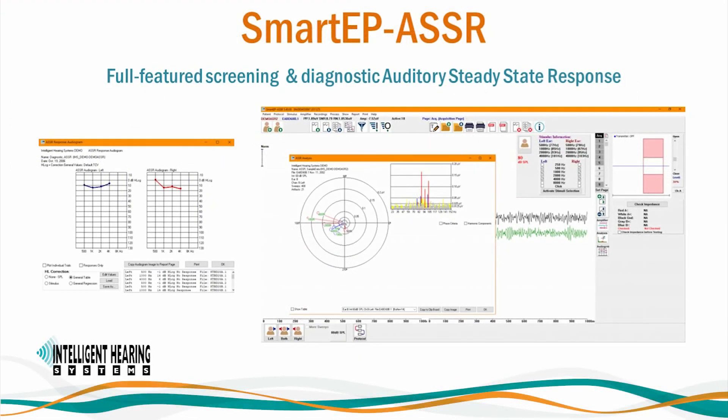SmartEP ASSR is a cost-effective add-on to SmartEP. Our full-featured screening and diagnostic auditory steady-state response module provides quick and accurate threshold detection using automated statistical analysis. You can test both ears at the same time — four frequencies per ear — using tones, multi-frequency tones, and broadband signals. SmartEP ASSR also features iChirp, both broadband and frequency-specific, as well as harmonic component analysis for improved threshold detection and reduced test times. The system automatically generates an audiogram in SPL and HL based on the detected responses.